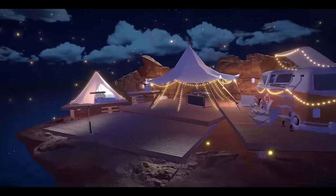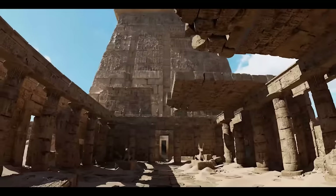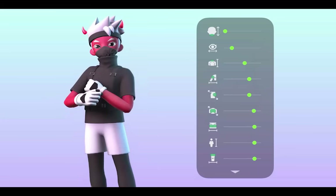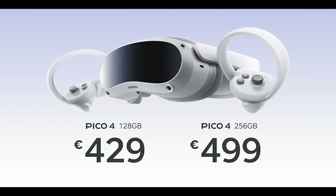The Pico 4 has been unveiled for a few weeks now and is available in selected countries in Europe, as well as Korea, Japan, and Malaysia, which recently launched. In a few days' time it will also be launching in Singapore.